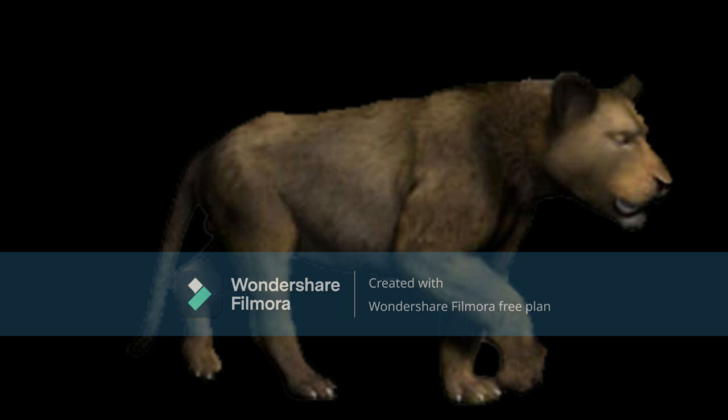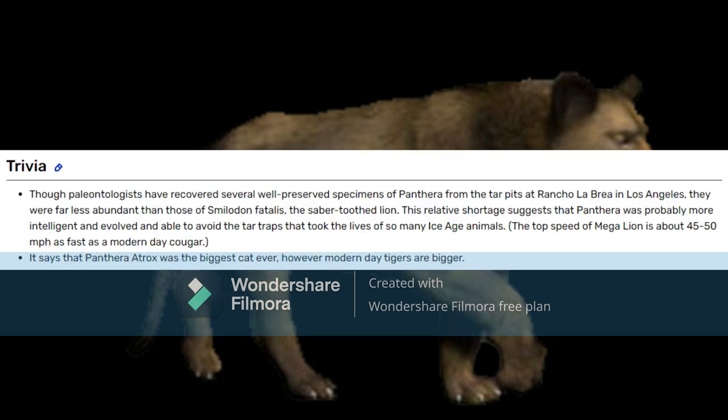I would imagine, even if they were competitive, they remained rather peaceful towards each other. However, they would have to fight if necessary, but even then they wouldn't often fight. Though paleontologists have recovered several well-preserved specimens of Panthera from the tar pits at Rancho La Brea in Los Angeles, they were far less abundant than Smilodon fatalis, the saber-toothed cat. This relative shortage suggests that Panthera was probably more intelligent and able to avoid the tar traps that claimed the lives of so many Ice Age animals.